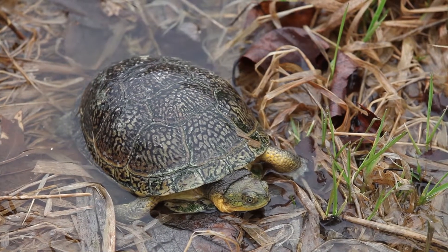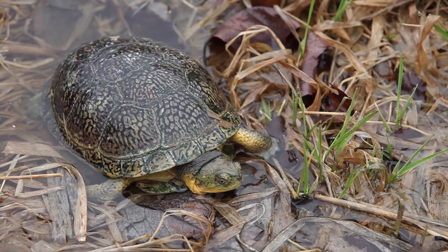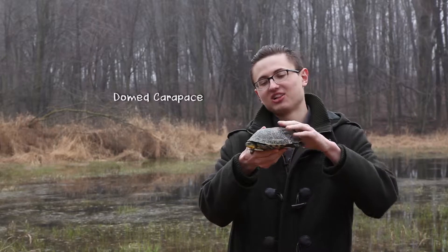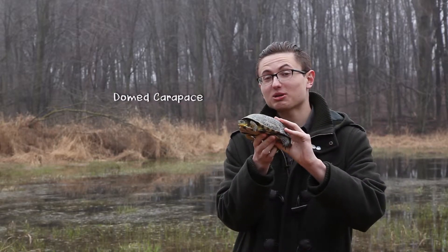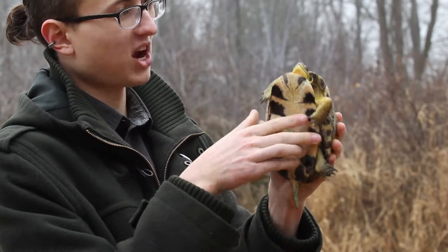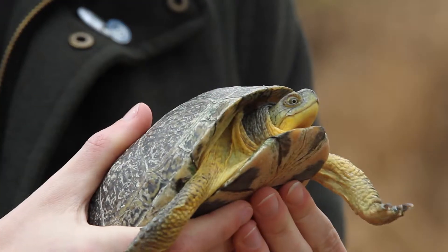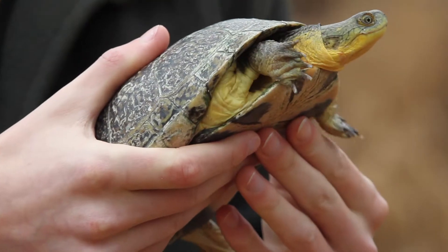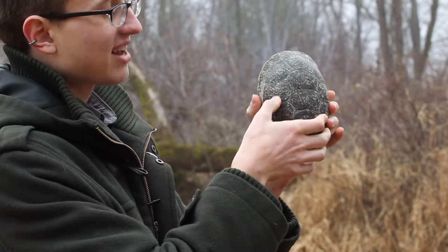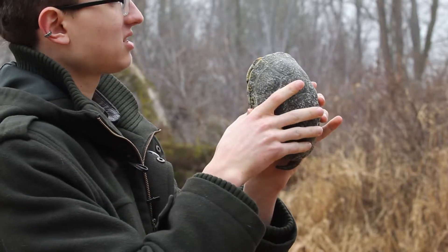The Blanding's turtle is best identified by a few defining traits. First, we'll take a look at the carapace — the top of the shell. In this case, it's incredibly domed, and that's what you can expect to see in most Blanding's turtles. On the top of the carapace, there are a lot of large scutes, which are the top scales on the outside of the shell. On the Blanding's turtle, you'll see a lot of yellow speckling, but not spots.